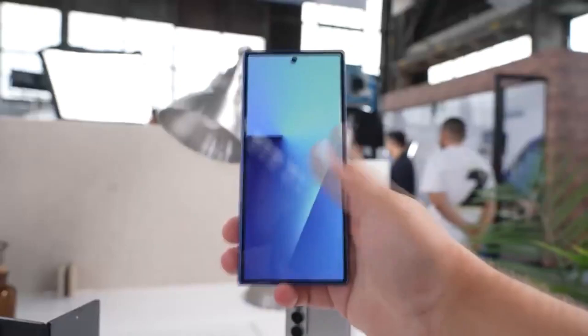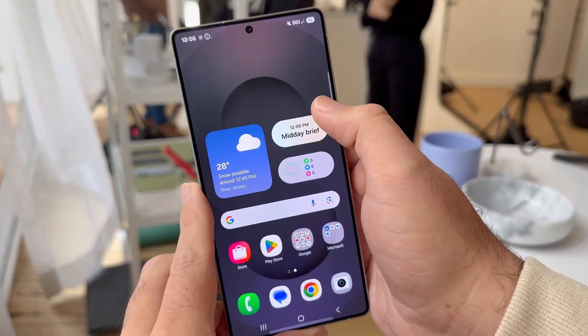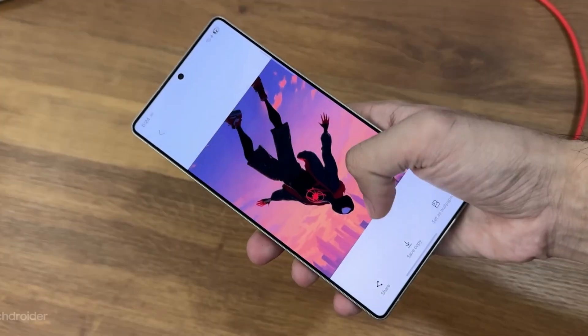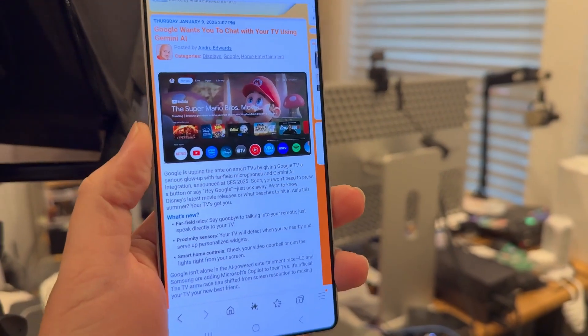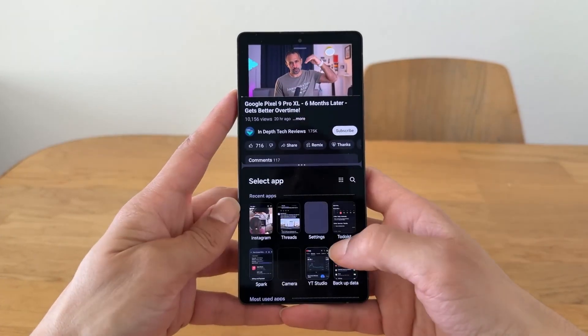But Samsung isn't totally off the hook yet. When you switch to the standard clock font, it still occasionally shifts position after customization, sometimes sitting slightly higher or lower than it should. Not a deal breaker, but definitely something they need to squash before the stable release.